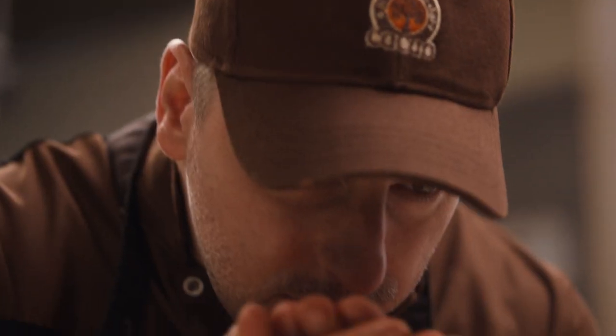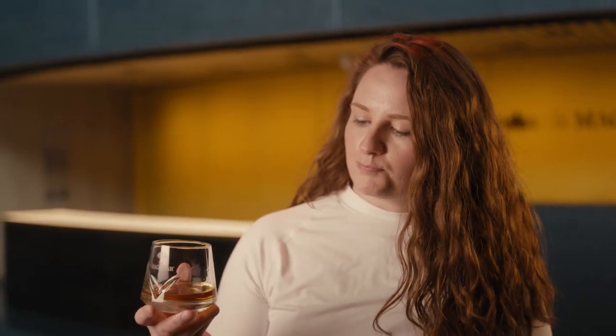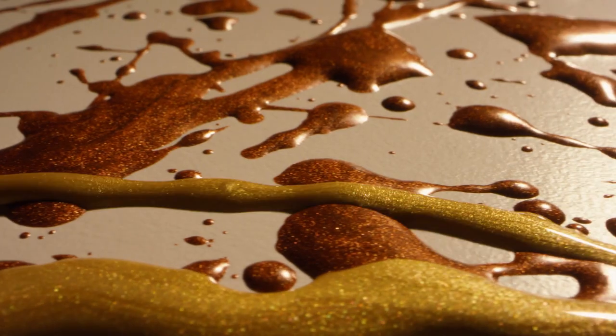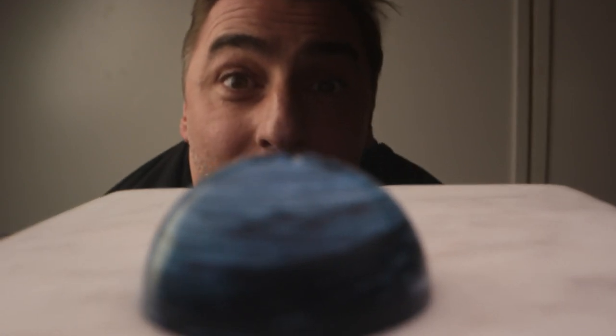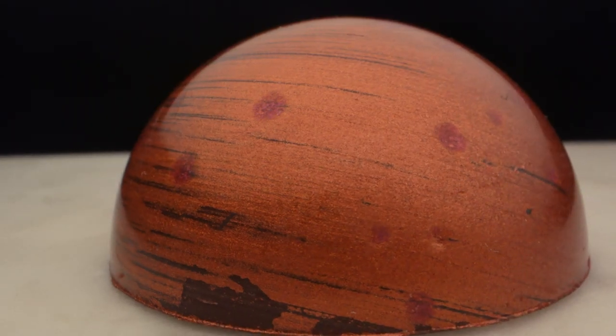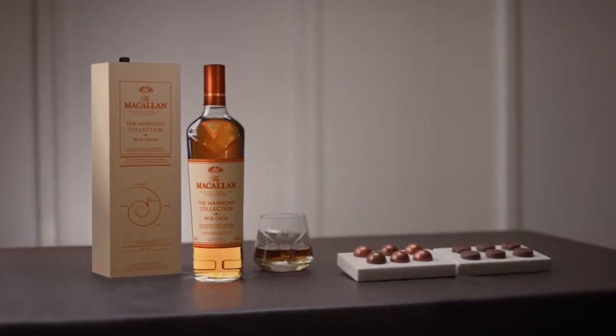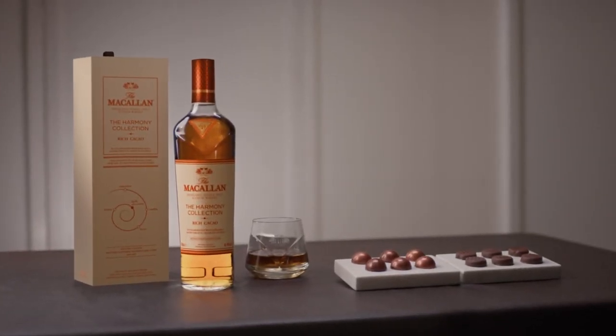On the nose, it's deep chocolate fondant. On the palate, instantly we have dark chocolate, which softens into honey. The dates — which are absolutely in line with what you would expect from a Macallan — that rich, sticky dates with vanilla and cinnamon. Going on to a very long finish, which is rich with chocolate.